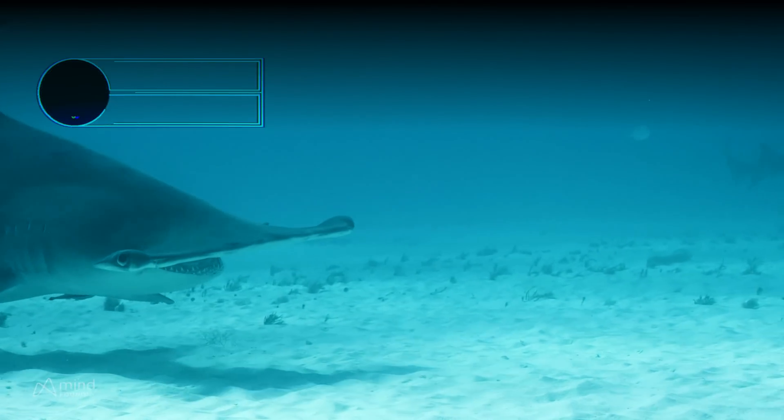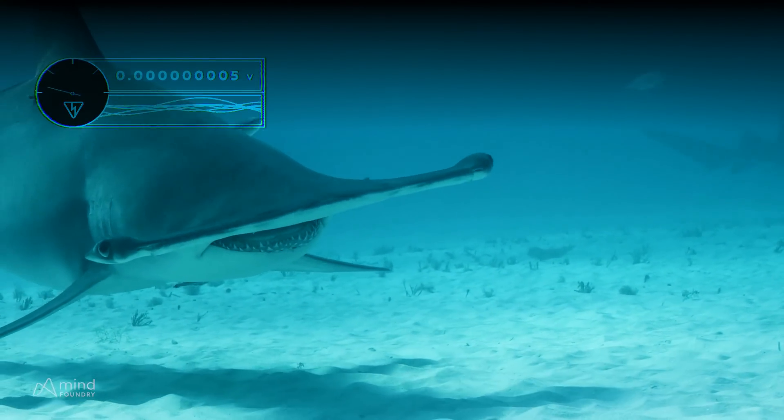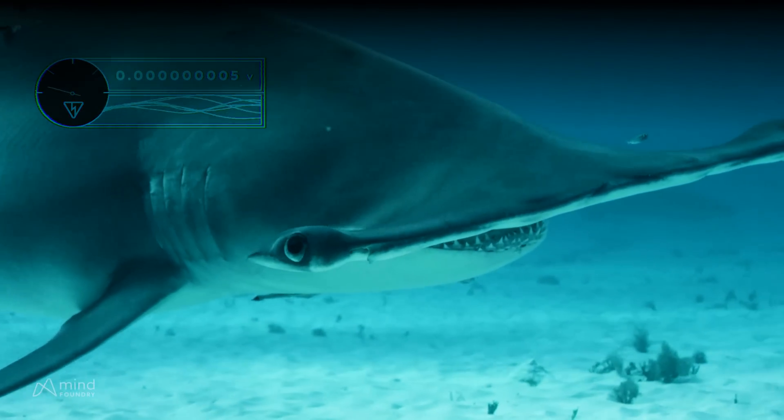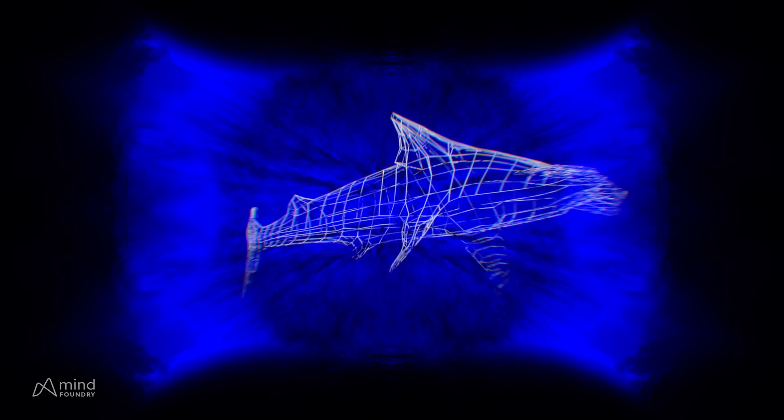With sensitivity to 5 nanovolts per centimeter, the hammerhead can detect the electrical signal of the smallest muscle twitch, even in prey hidden beneath the sand. It is nature's ultimate sensor fusion predator.